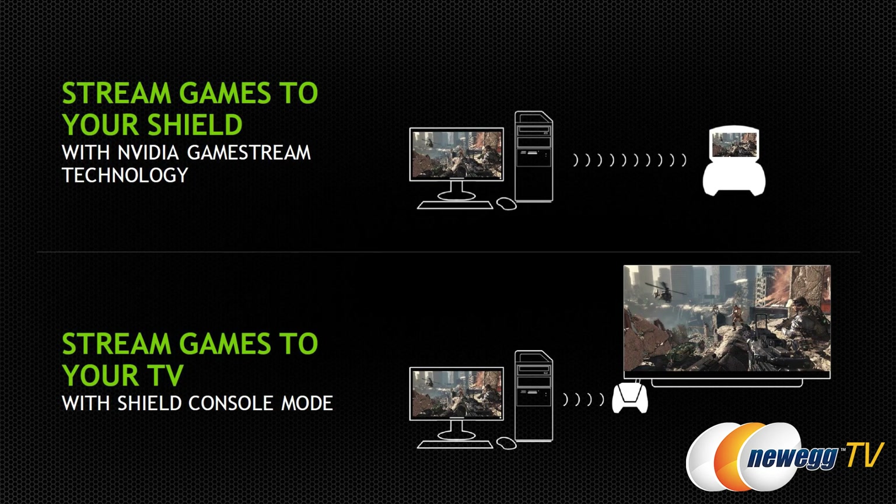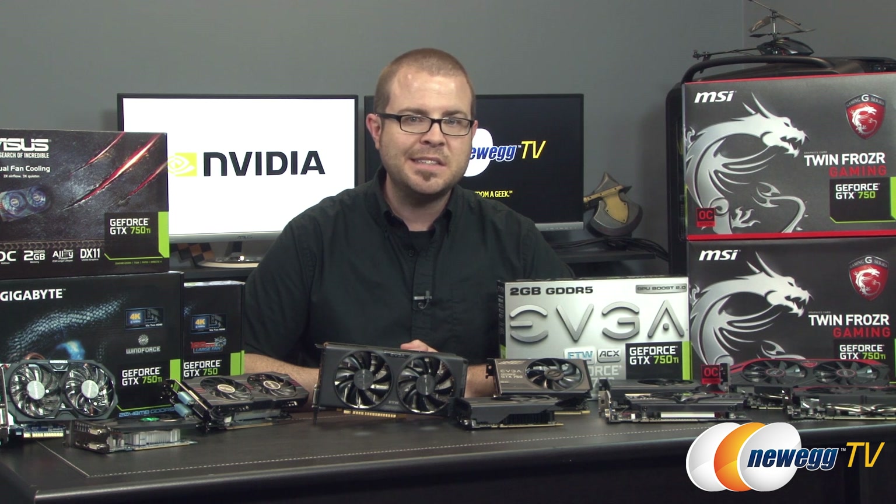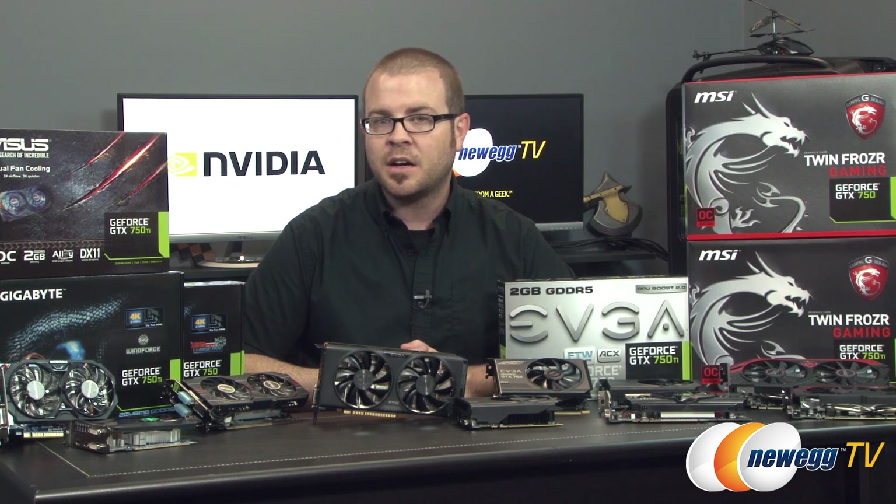Nvidia Shield compatibility allows you to stream your desktop PC games to your Shield handheld device, so you can play anywhere in your home or stream from your PC to your home theater with Shield in console mode.